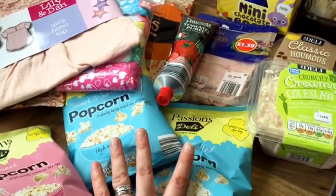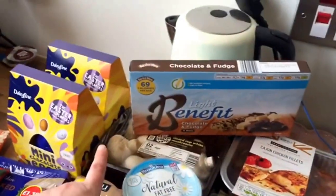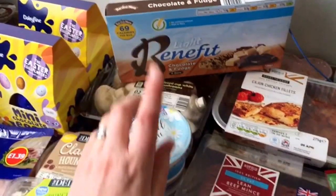Salted and sweet popcorn, coleslaw, hummus, white mushrooms, chocolate and fudge benefit bars.